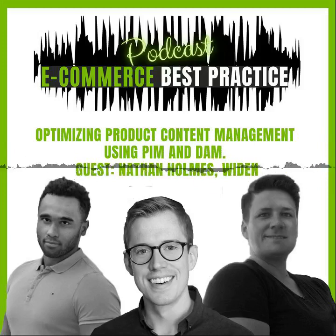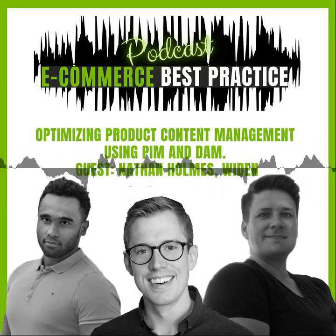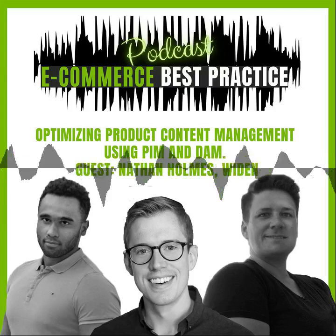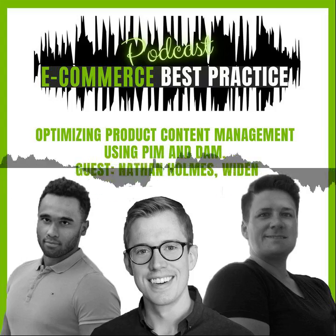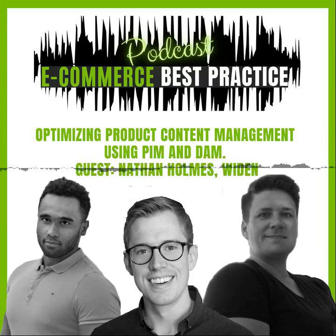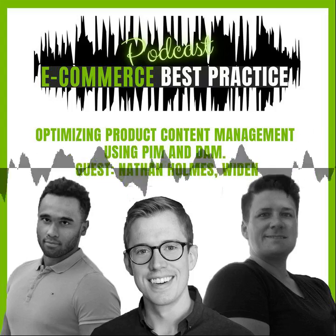Hello, e-commerce professional. This is the e-commerce best practice podcast. My name is Isaiah and my name is Aaron. We take you on a trip through the world of online sales and we will show you the best sales promotional ideas, the most creative innovations for your customer journey and the smartest life hacks for your e-commerce business.